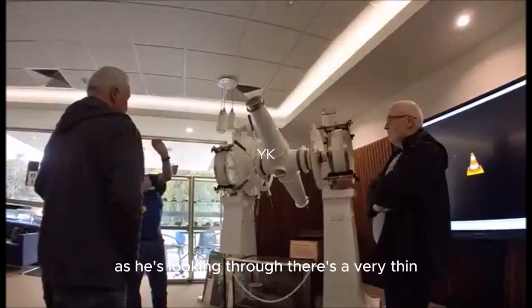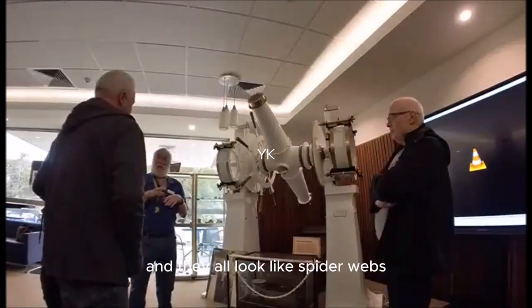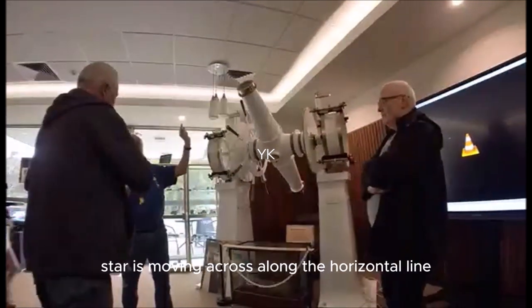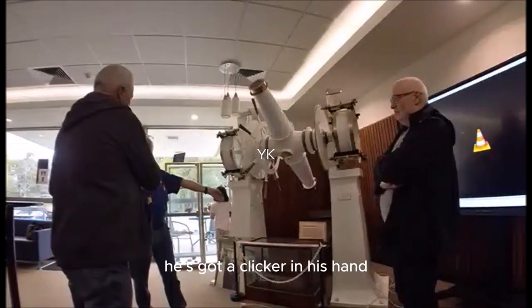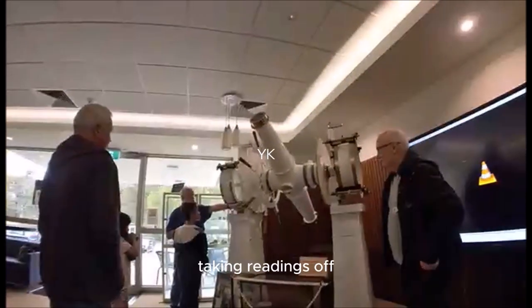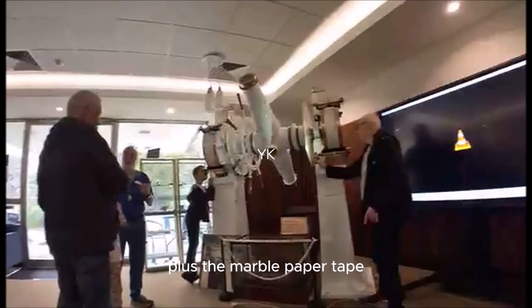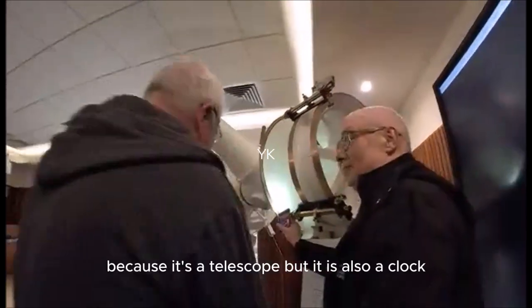As he's looking through, there's a very thin horizontal line and eight vertical lines — they all look like spider webs. They've got the telescope at the right angle, the star is moving across along that horizontal line, and as it passes each of the vertical lines he's got a clicker in his hand — he clicks and makes a mark on a paper tape. There are also assistants looking through little microscopes, taking readings off very fine graduations on the brass circles.